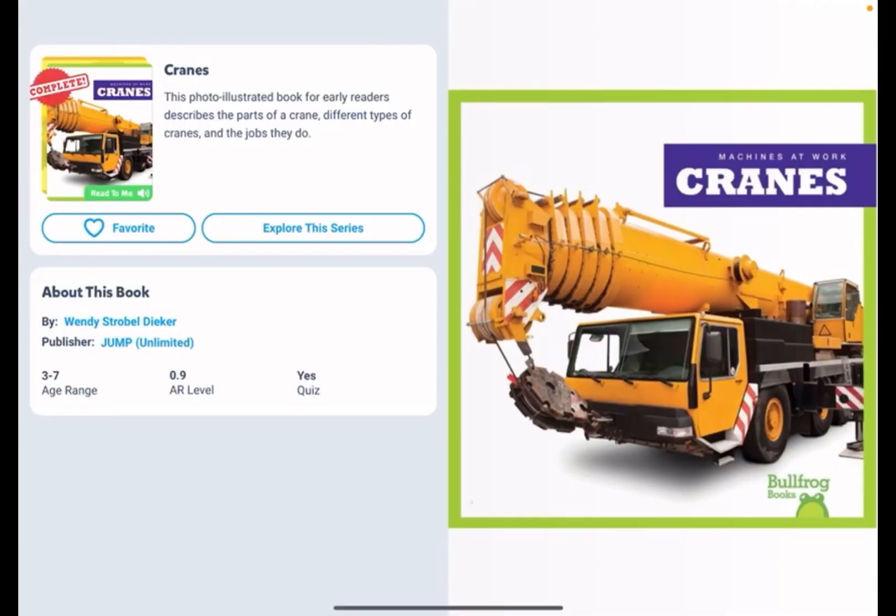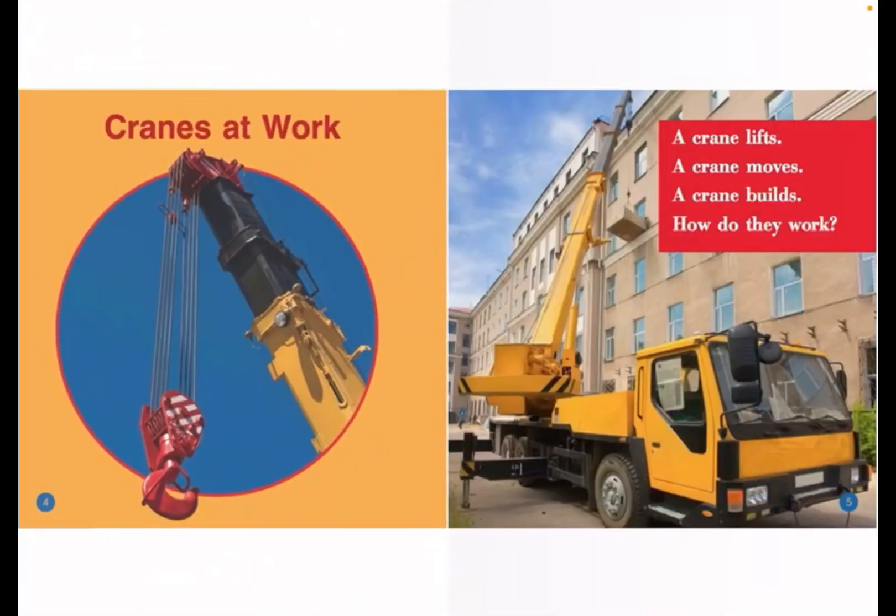Hi friends, we're going to be reading about the book Cranes. A crane lifts. A crane moves. A crane builds. How do they work?